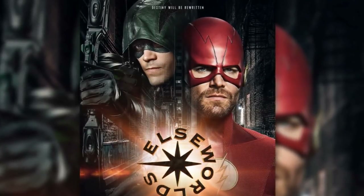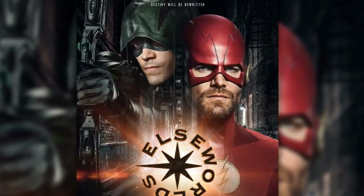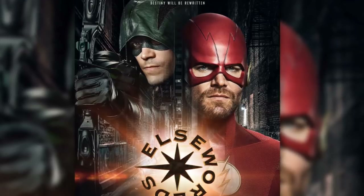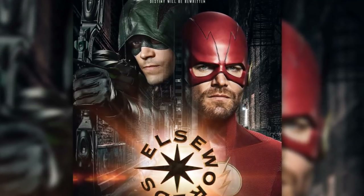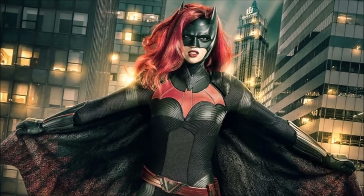Ruby Rose is finally properly on set and she's ready to film. They've only got a week left of filming, and she's only been on set a few times prior to this week, so maybe she won't have as big of a role as they've been advertising. Maybe it's just the back half of the crossover, and then she's a big part of those last few episodes or something like that.